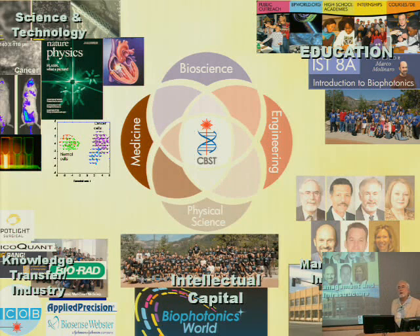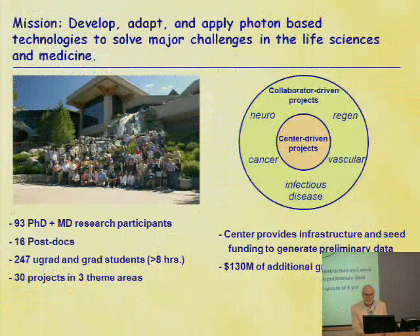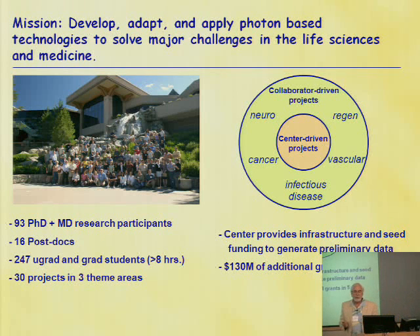Every year when we have a retreat at Lake Tahoe, we get about 120 to 130 people, and when I have my usual seminars I get about 10, so there must be something about where I hold these retreats that makes a difference. We've also developed a web portal for our field worldwide called biophotonicworld.org — it's to open our community to others and give it a place to interact. Our mission is to develop, adapt, and apply photon-based technologies to solve major challenges in the life sciences and medicine. We have about 90 PhDs and MD research participants at any one time, 16 postdocs, and have brought through about 247 undergrad and graduate students. At any one time we have about 15 graduate students who work with us full-time, and our steady state is about 30 projects in three different theme areas.